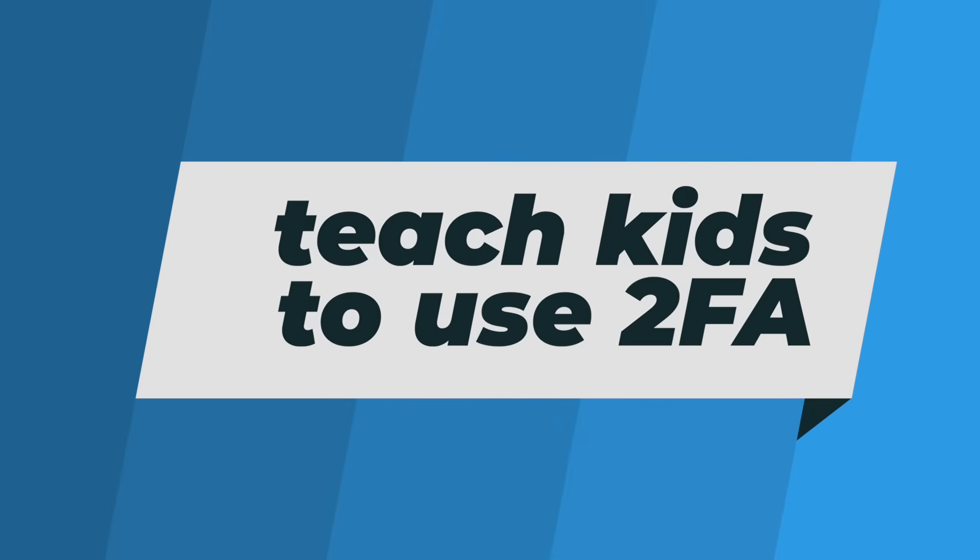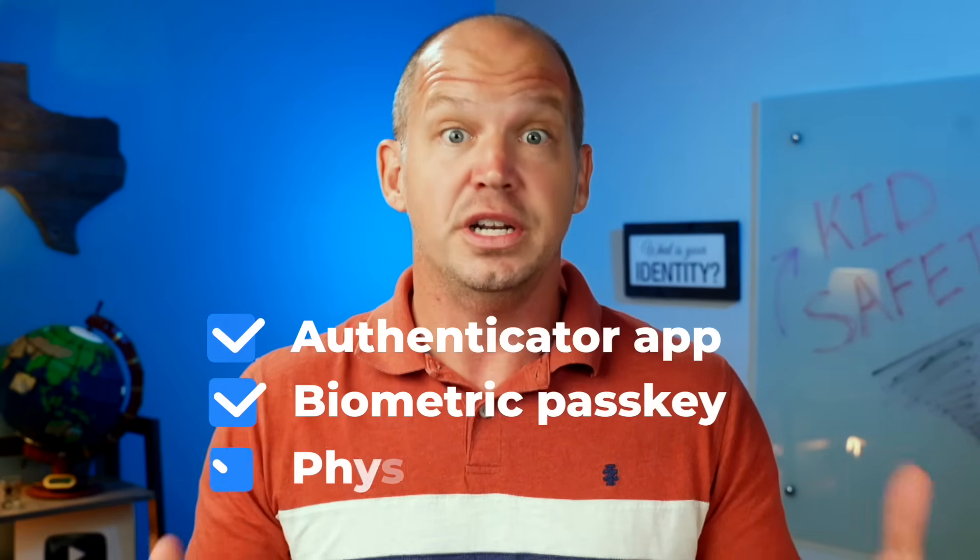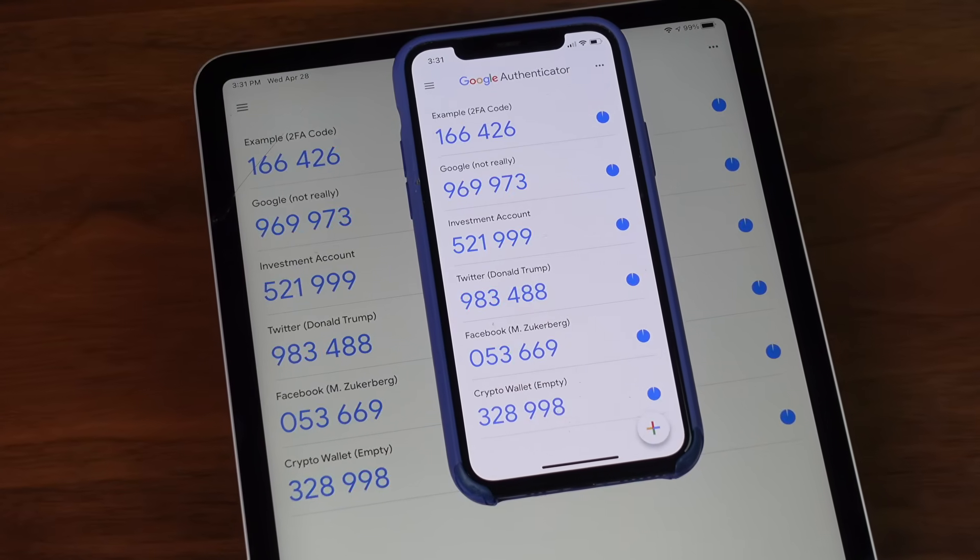Going back to account security, it's never too early to start kids on the habit of turning on two-factor authentication, or 2FA for short. 2FA is a way to secure your online accounts that relies on some alternative method to verify your identity other than the regular username and password. That could be a six-digit code provided by an authenticator app or a password manager, a biometric passkey attached to a device, or even a security key. For my boys, free authenticator apps are just fine, and it might even make them feel like super spies having to input that rotating secret code to access their account.